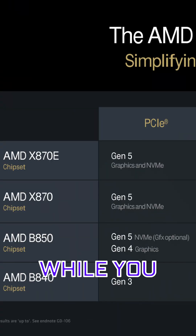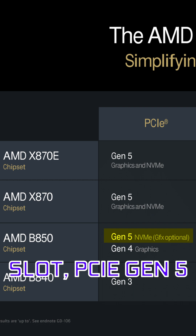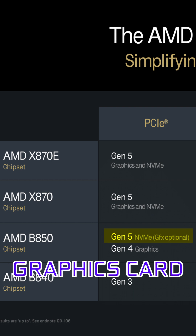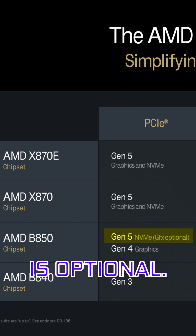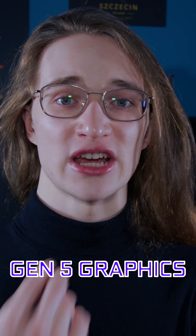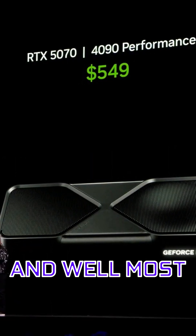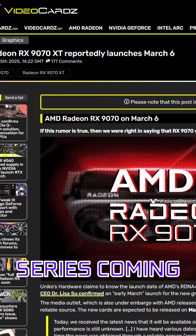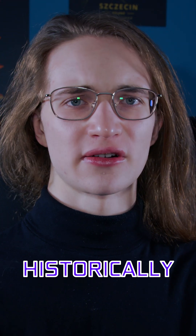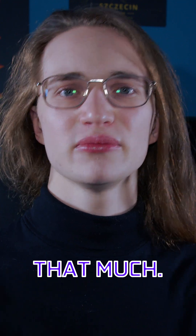Firstly, when it comes to PCIe expansion, while you still do get at least one PCIe Gen 5 NVMe slot, PCIe Gen 5 on the graphics card is optional — which, to be fair, I don't think many people will miss. Not only are Gen 5 graphics cards now getting started with RTX 50 series and most likely the RX 9000 series coming out in March, but also historically the PCIe bandwidth hasn't affected GPU performance that much.